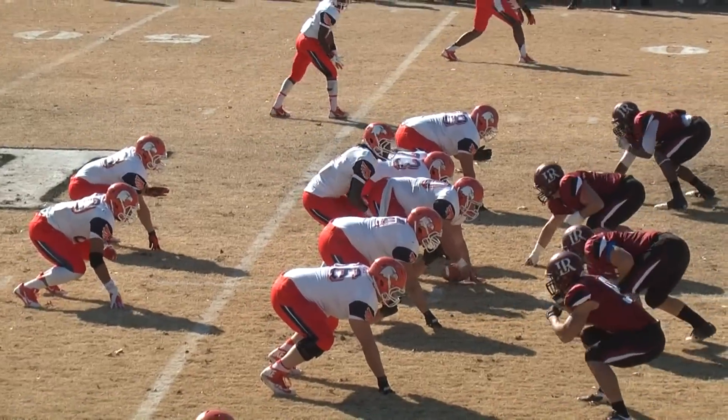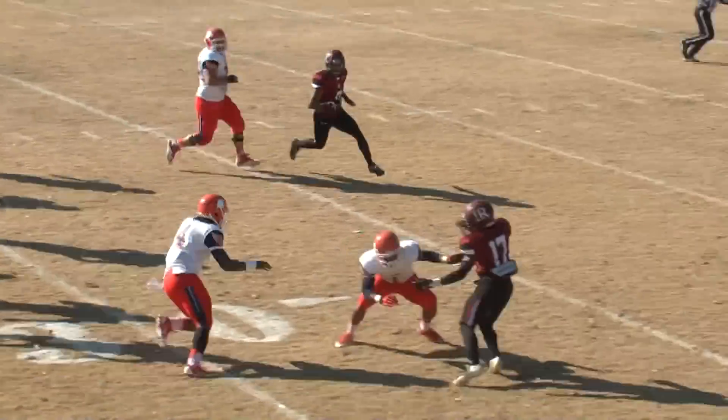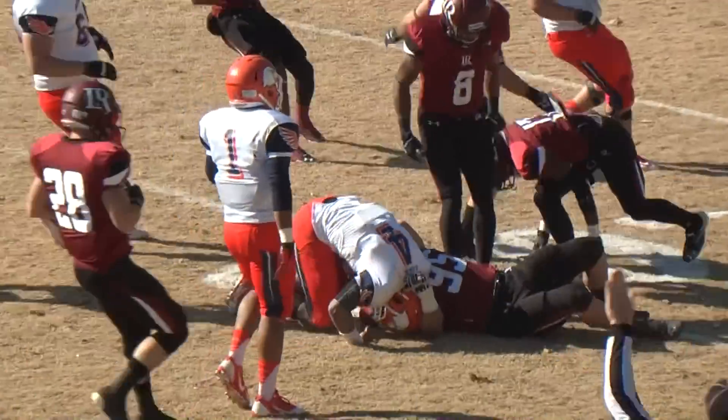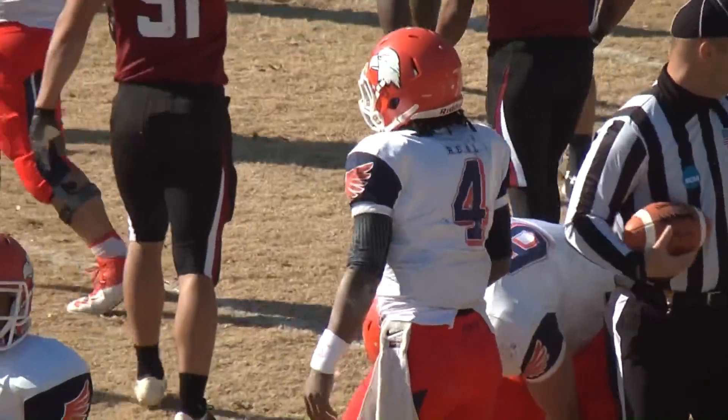Here's third and long for the Eagles. Thomas takes the snap, keeps it right side. He's got first down yardage along the numbers, and knocked down at the 23. A 20-yard gain before Jimmy Long brings him down.